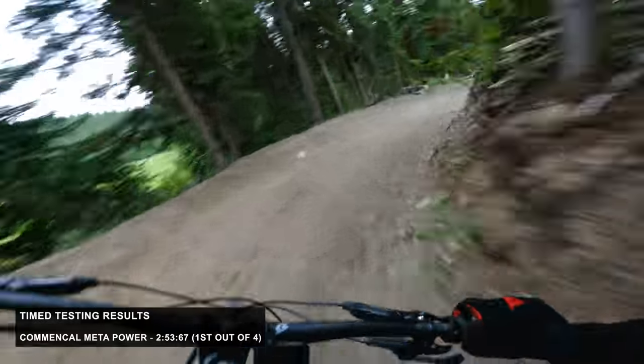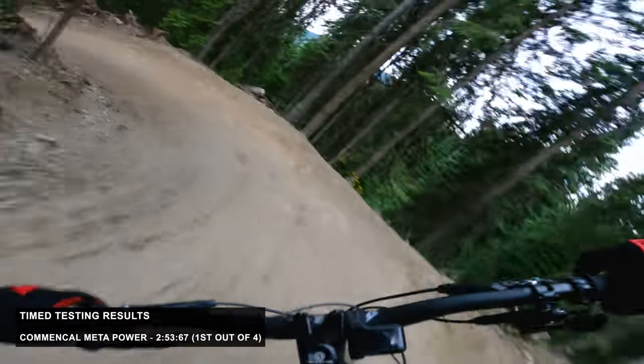There is a rider who's pretty quick who did a timed run on the bike and it was pretty fast. Once you can get it going, you can go. But for people that expect to get this bike direct to consumer and unbox it, you will probably do some fettling. A lot of people would find a happier position running that stem slightly low on the steerer. The Meta actually went quickest on descents — it was a 2:53.